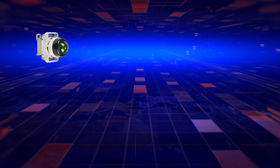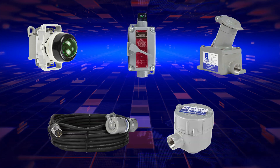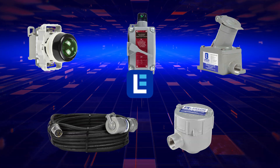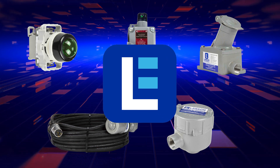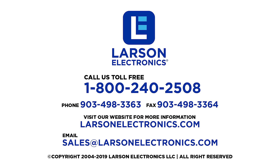We carry a wide range of explosion-proof pilot lights, switches, outlets, cords, junction boxes, and more. At Larson Electronics, we do more than meet your lighting needs. Contact us today.